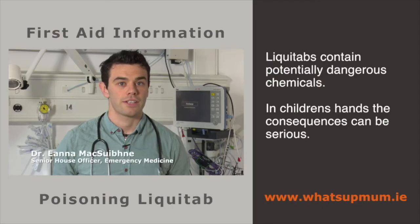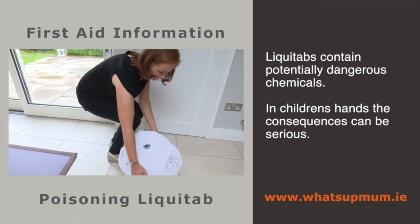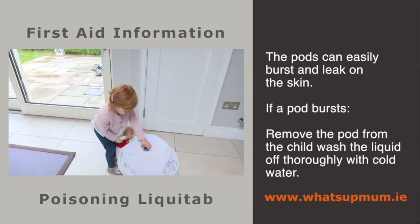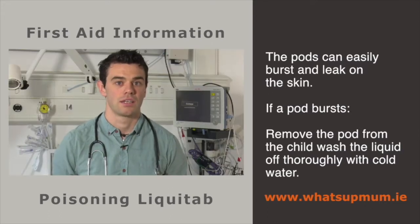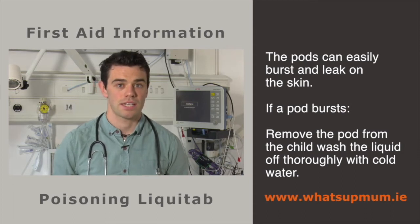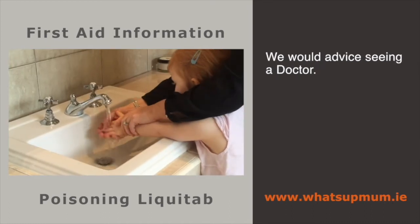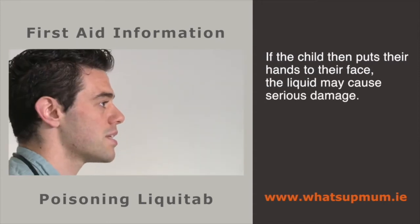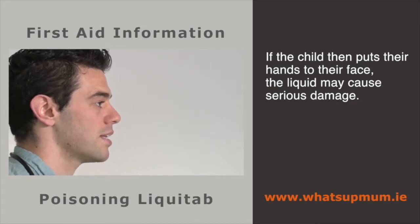Liquid tabs are effective detergents when used properly, but they contain potentially dangerous chemicals. When children get their hands on the brightly coloured pods, the consequences can be serious. The pods can easily burst and leak liquid onto the skin, causing rash, pain and burns. If a pod bursts onto the skin, remove the pod from the child's hand and wash the liquid off thoroughly with cold water, then see a doctor for further assessment. If a child puts their hands to their face, the liquid may cause serious damage to the eye, resulting in pain, distress and infection.